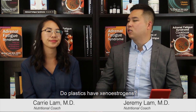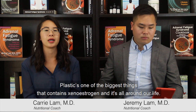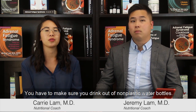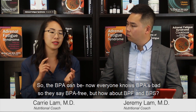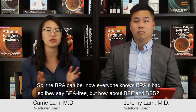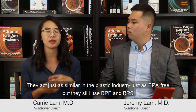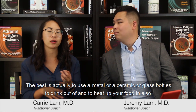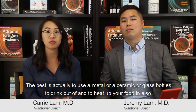And how about plastic products — do plastics have xenoestrogens? Plastic is one of the biggest things that contains xenoestrogens and it's all around our life. You have to make sure you drink out of non-plastic water bottles. Now everyone knows BPA is bad, so they say BPA free, but how about BPF and BPS? They act just as similarly, and the plastic industry just says BPA free but they still use BPF and BPS. So the best is actually to use metal, ceramic, or glass bottles to drink out of, or to heat up your food in as well.